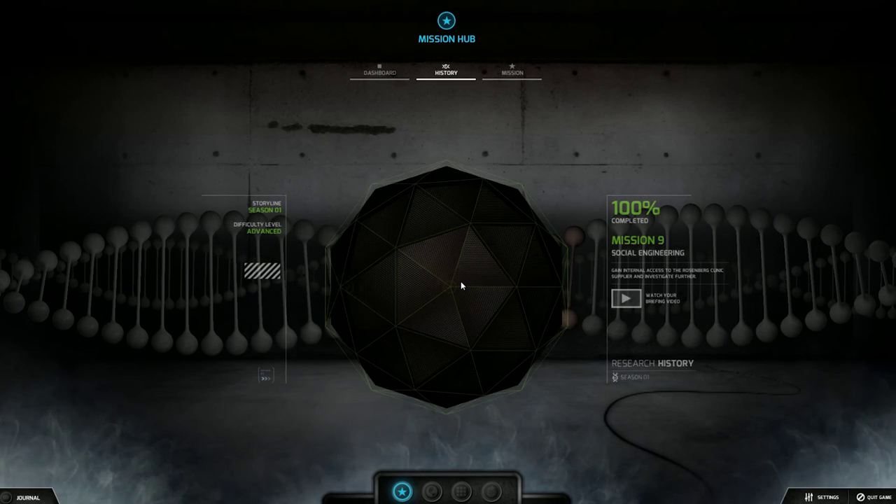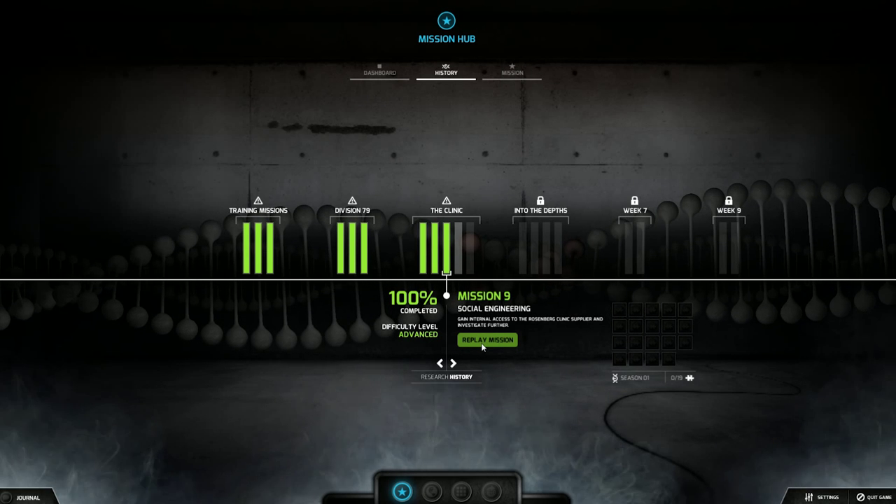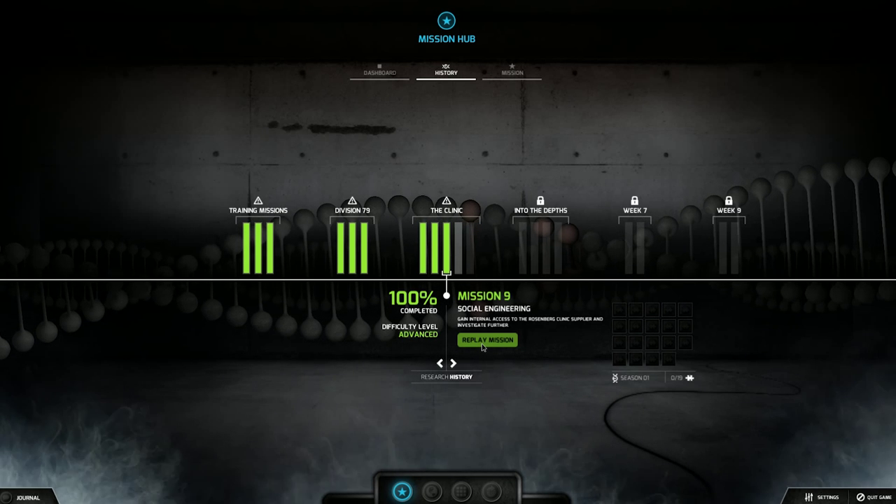I've already completed it. So let's research history. We're going to replay the mission. It's a weird one. It's easy — well, not easy, but it's something that you gotta try. Let me show you.